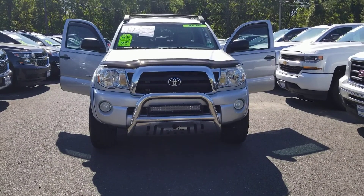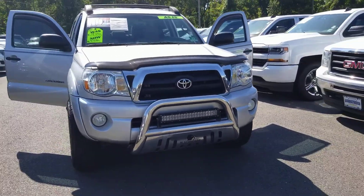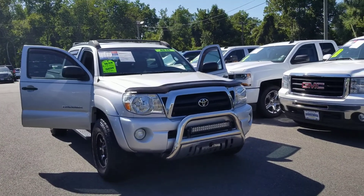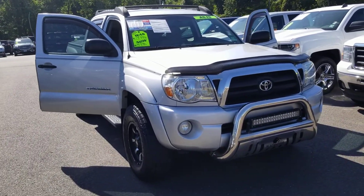Hi Mike, this is Sayed Naqvi here at Bridgewater Chevrolet. I just got your inquiry on this Tacoma and I wanted to help you get a closer look. I'll also be sending you a video of the undercarriage as you requested, and I'm finding out the recall information for you.